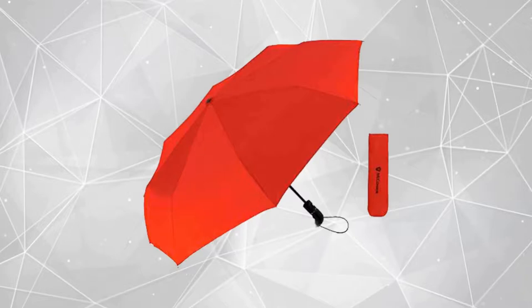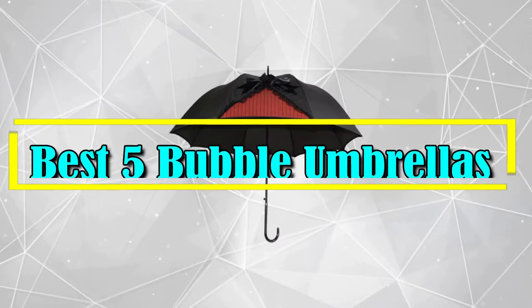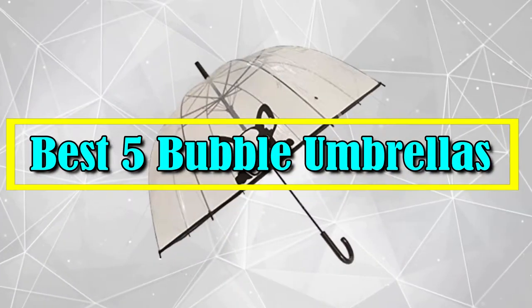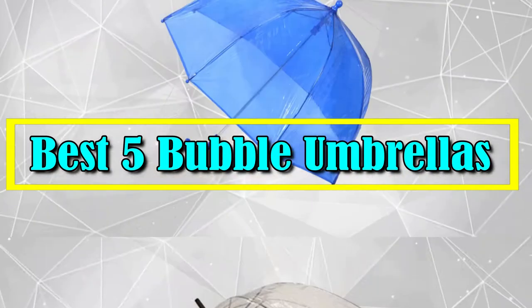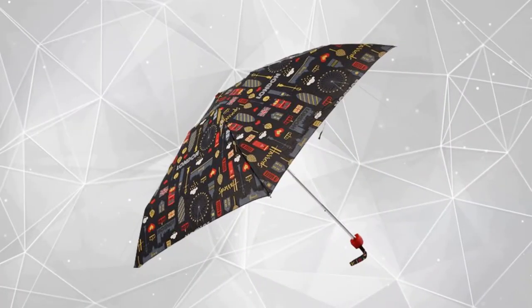Hello good people. Welcome to the Review Plus channel. In this video, we will try to list the best 5 bubble umbrellas. We try to list them based on their price, quality, durability, and more. Okay, so let's get started with the video.